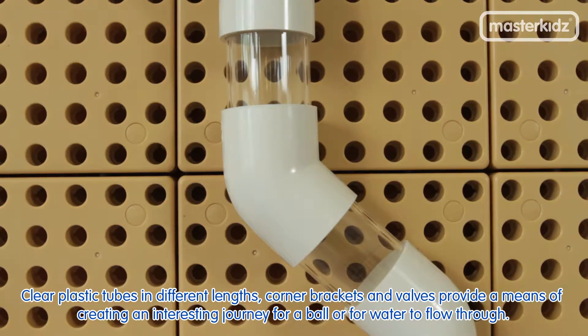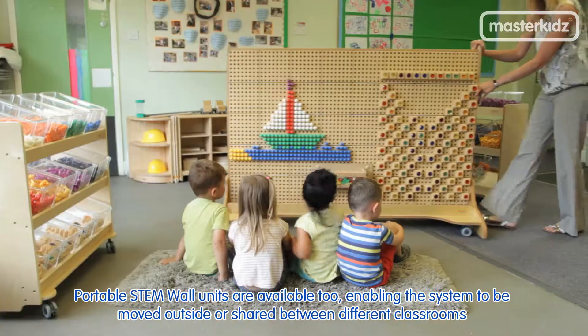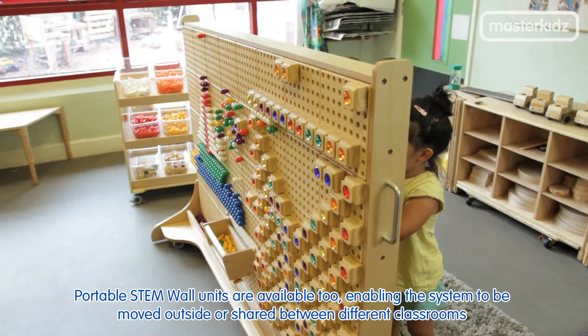Clear plastic tubes in different lengths, corner brackets, and valves provide a means of creating an interesting journey for a ball or for water to flow through. Portable STEM wall units are also available, enabling the system to be moved outside or shared between different classrooms.